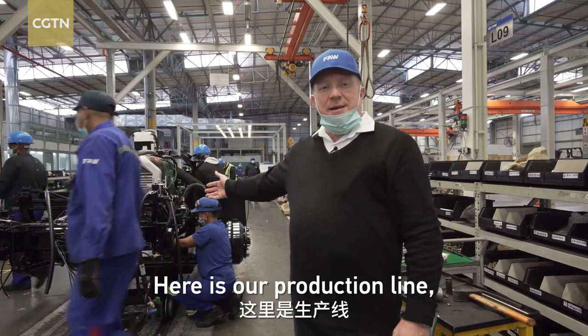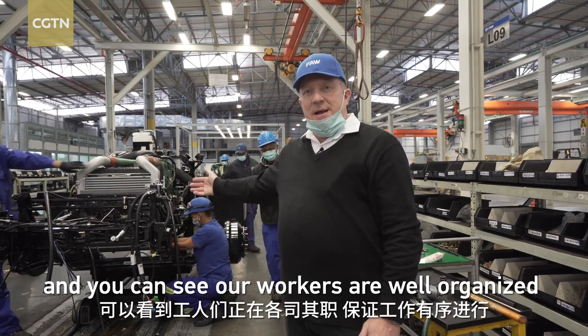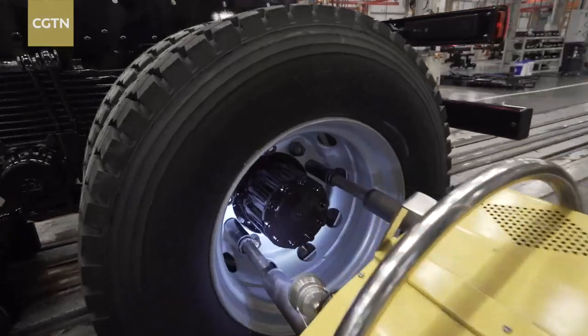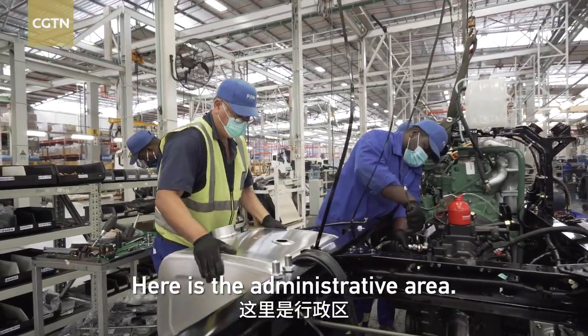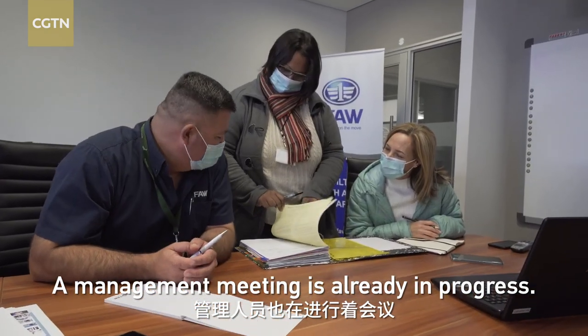Here is our production line. As you can see, our workers are well organized and working in good order. Here is the administrative area. Staff have just begun to work, and the management meeting is already in progress.